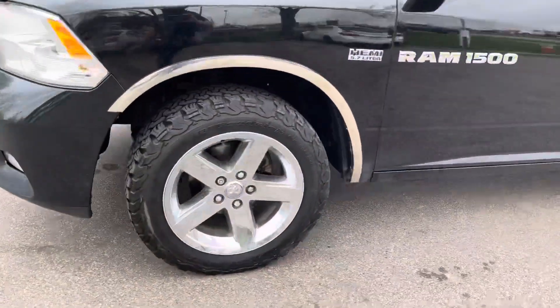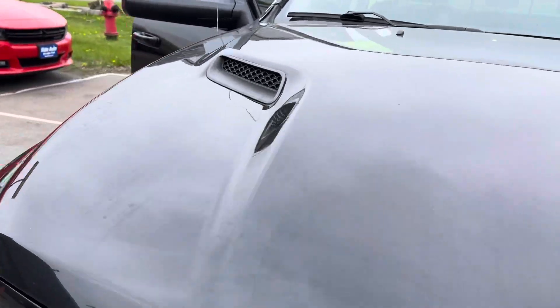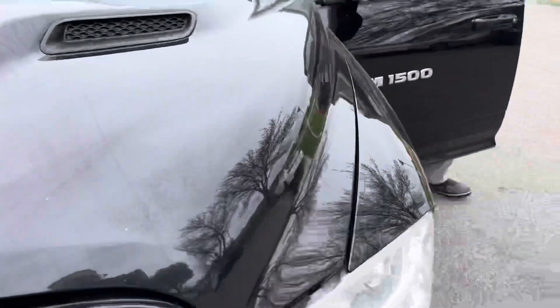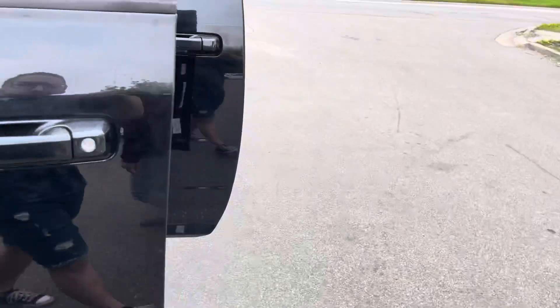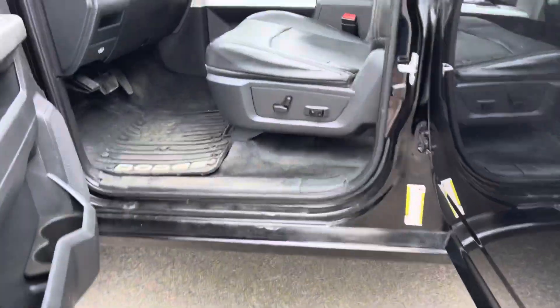It just arrived into our inventory — no hail damage on this clean title vehicle. It's got the nice sport hood with the vents. Let's take a look at the interior. Clean under the side doors, power driver seat.